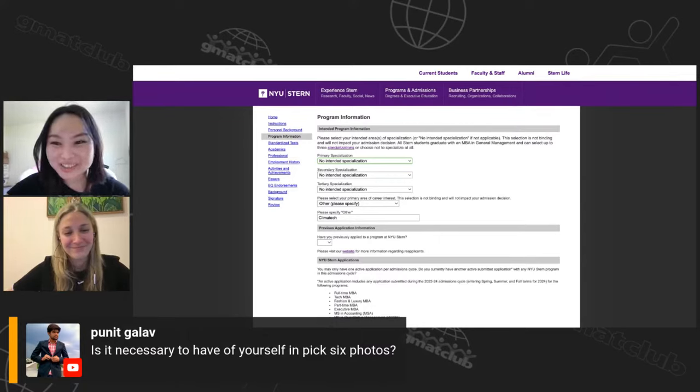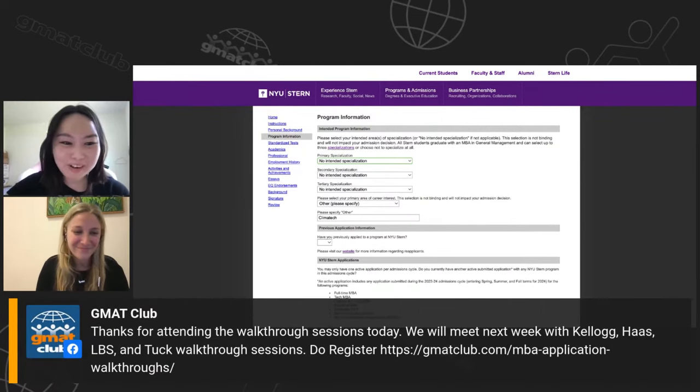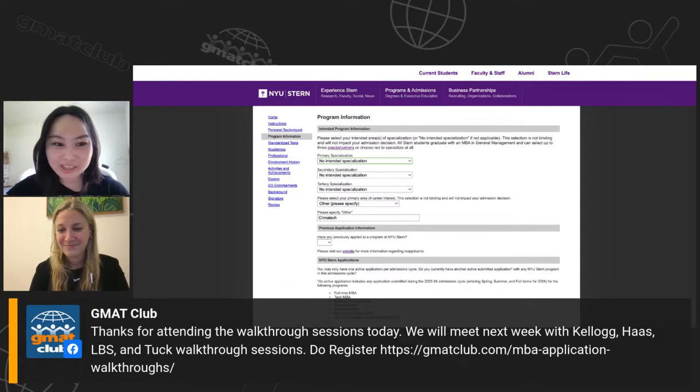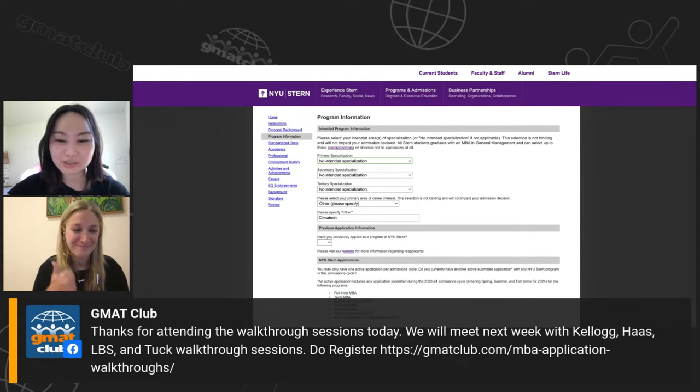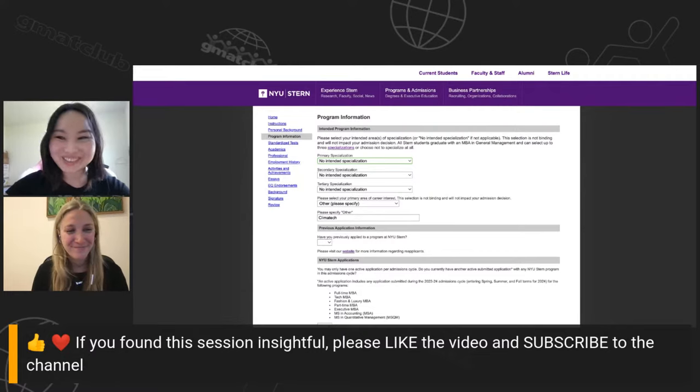We're at the hour, so we're out of time, but this has been a great session. Thank you so much, Trisha. From GMAT Club, next week we're meeting with Kellogg, Haas, LBS, and Tuck doing the same walkthrough sessions — make sure you register. Trisha is here representing Fortuna Admissions, and I'm posting the link to their website in the comments. Thank you for all the great questions, and I hope it was helpful!